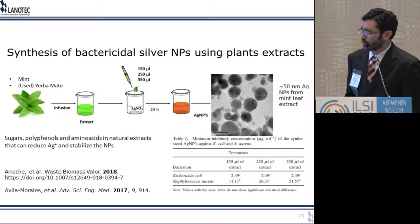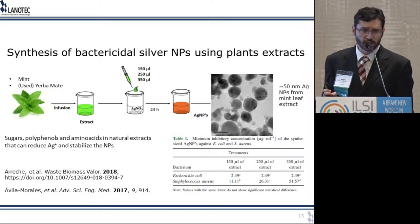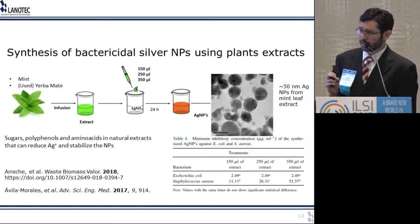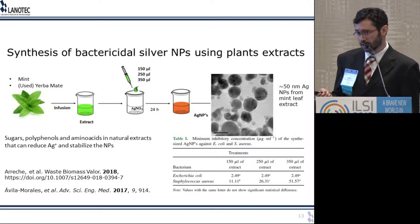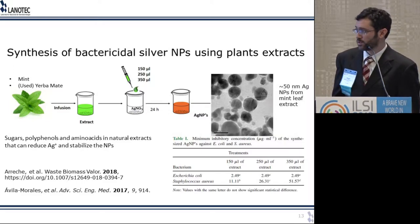Moving on to another project from my colleagues. You remember I was telling you about silver nanoparticles as bactericidal agents — these are usually made using synthetic reducing agents such as sodium borohydride, which is a toxic material. However, some plant extracts like mint and yerba mate actually have enough sugars, polyphenols, and amino acids — oxidizable materials — that can reduce the silver ions used to create nanoparticles and at the same time stabilize them as they form. You get nanoparticles about 50 nanometers in width. The size distribution might not be as tight as with synthetic reagents, but these nanoparticles work as bactericidal agents, effective against both gram-negative and gram-positive bacteria, and no toxic reagent was needed.